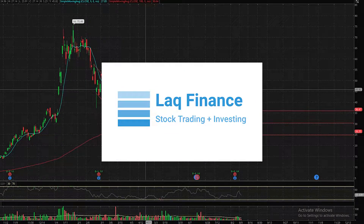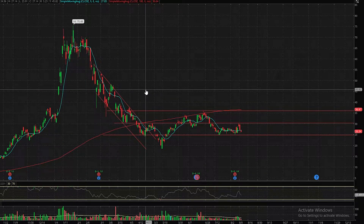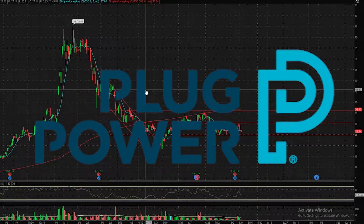What is going on everybody? Welcome back to another video here on the channel. For today's video, I'm back with another Stock Talk video, and we're going to be talking about the stock Plug Power, ticker PLUG.